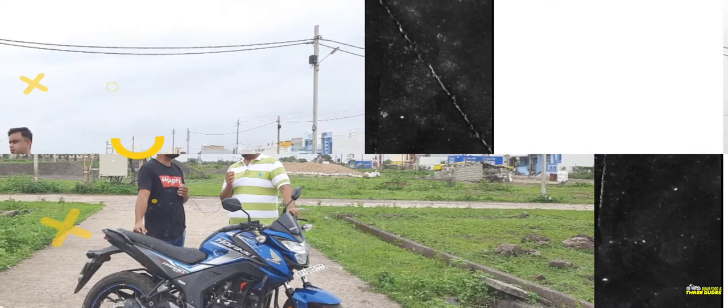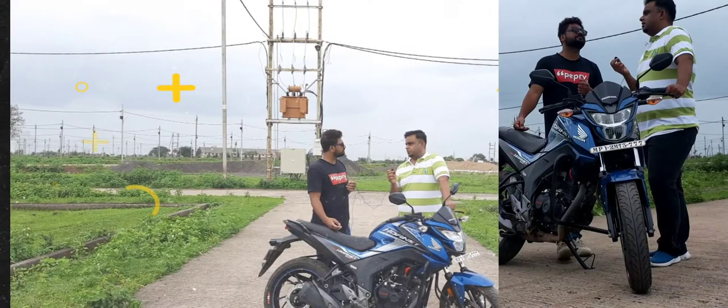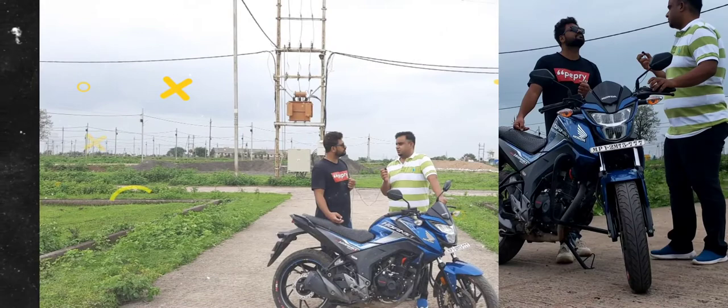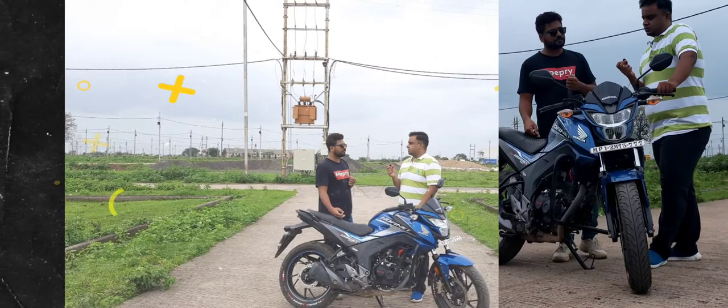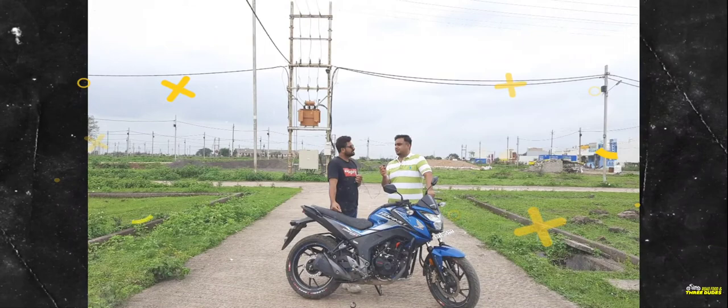The RPM is very good in the low and mid range — the engine performs well there. But when the bike goes to high RPM, around 70–80, I feel the bike becomes a bit dull. It felt a little rough at high speeds, but the engine itself is solid overall.